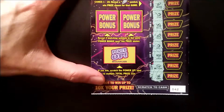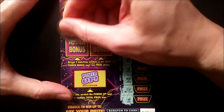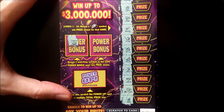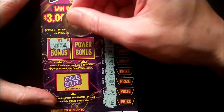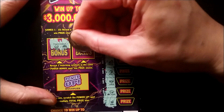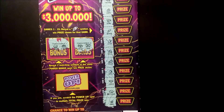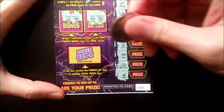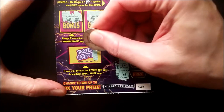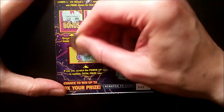So we have a single win. Let's check out what's in the power bonus. We have a crown, a pot of gold, a chest, and a bowtie. So we have a single win here. Let's check the multiplier.